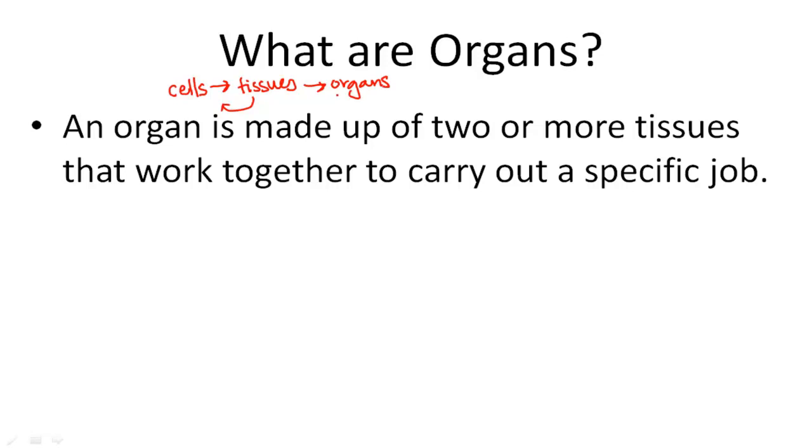So logic tells us that organs are made up of many tissues, which is true. An organ is made up of two or more tissues that work together to carry out a specific job.